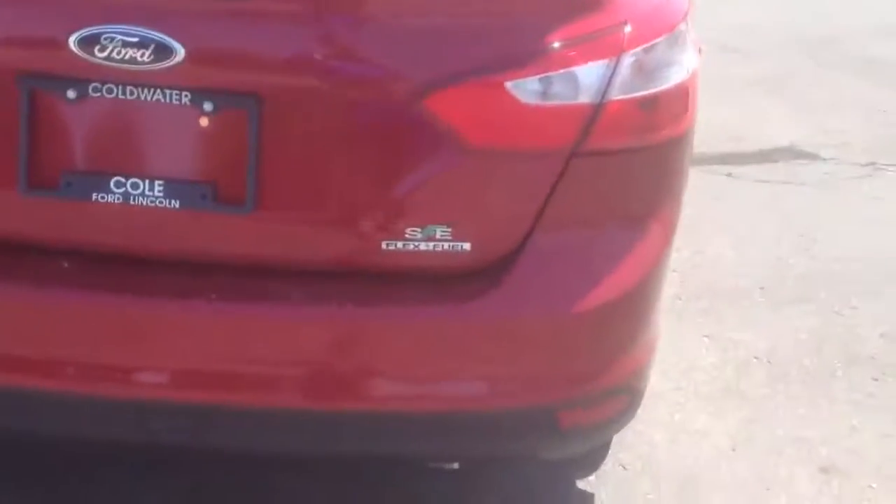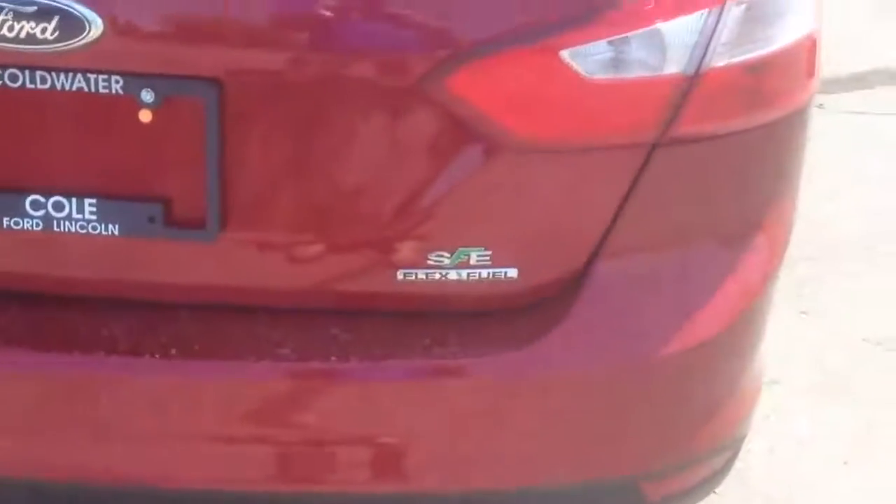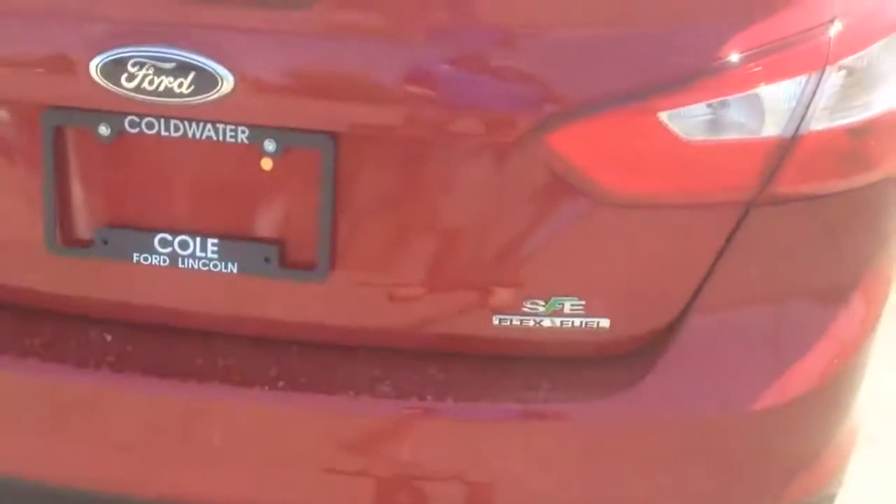Wrapping around the back here, this particular one has the SFE package — the Super Fuel Economy package — which gets you up to 40 miles per gallon.